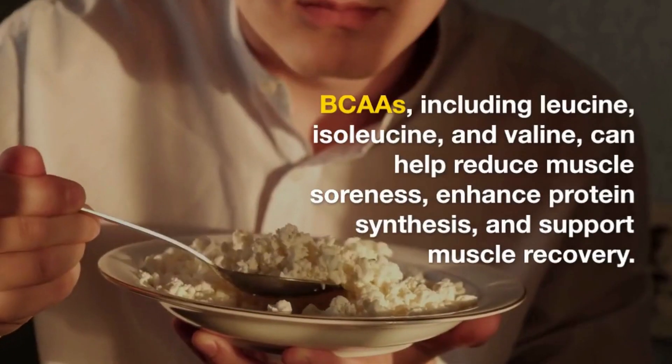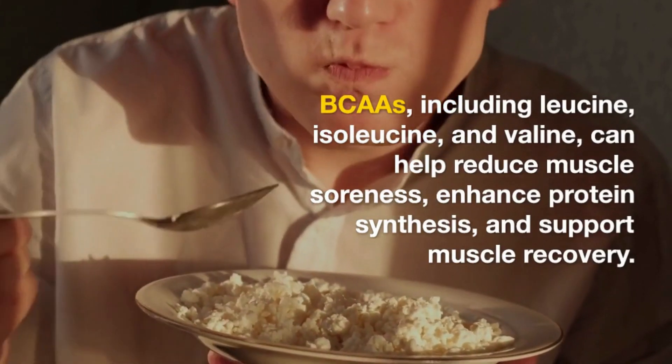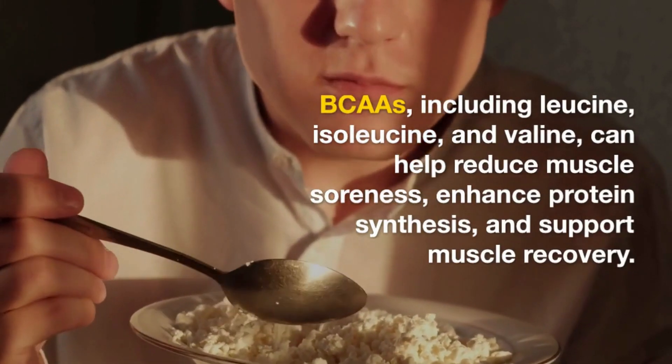Branched-chain amino acids. BCAAs, including leucine, isoleucine, and valine, can help reduce muscle soreness, enhance protein synthesis, and support muscle recovery.